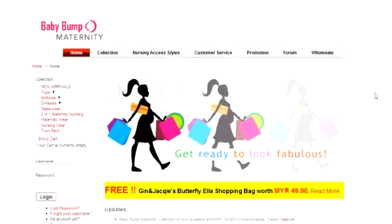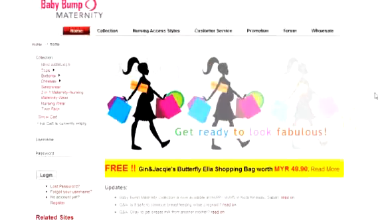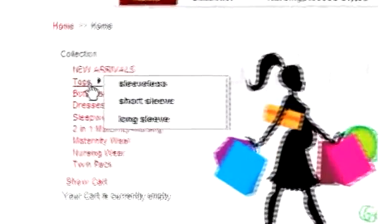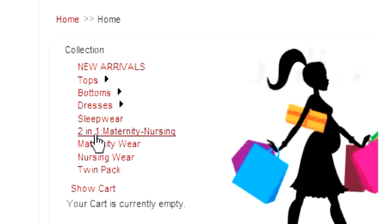A website that has this is Baby Bum Maternity at www.babybummaternity.com.my. Baby Bum Maternity is an online specialty store that retails maternity and nursing wear. It carries tops like sleeveless, short sleeve, and long sleeves; bottoms like jeans, pants, shorts, and skirts; as well as dresses for casual and evening wear, and sleepwear. The styles available here are quite trendy indeed.